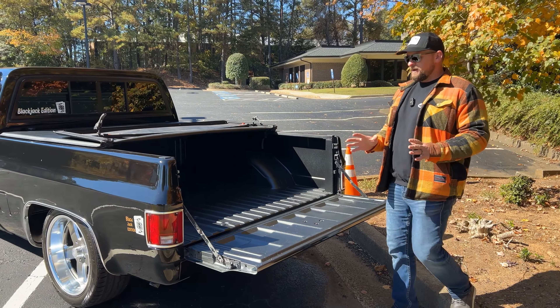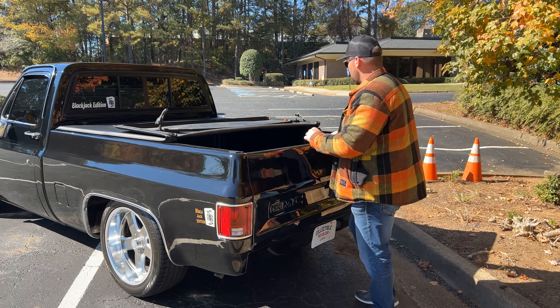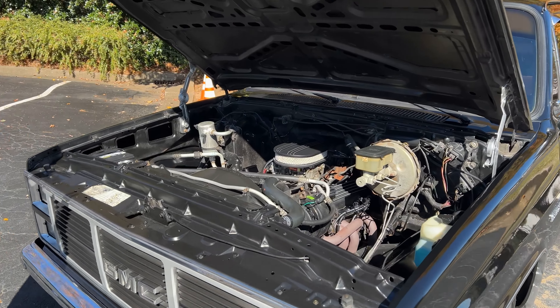As you know, these square body trucks are shooting up in value, but this is a very nice one that can be driven daily if you'd like. You can drive it to work or take it to a cruise-in or car show on the weekends. Let's go ahead and work our way back up front and I'll show you what's under the hood.